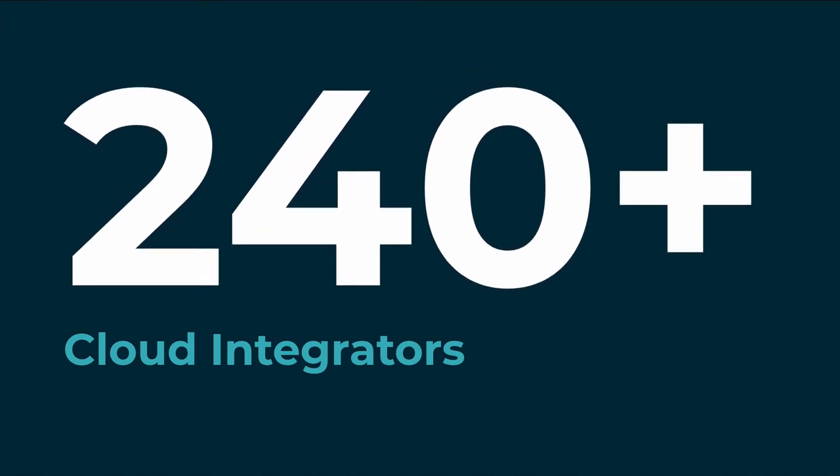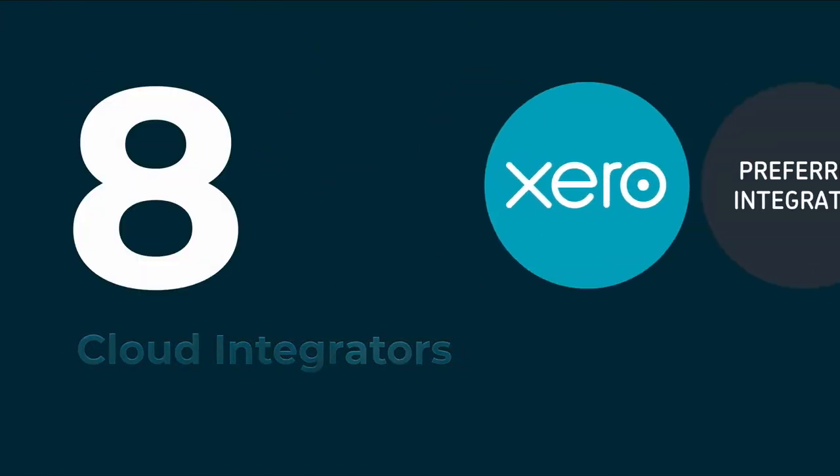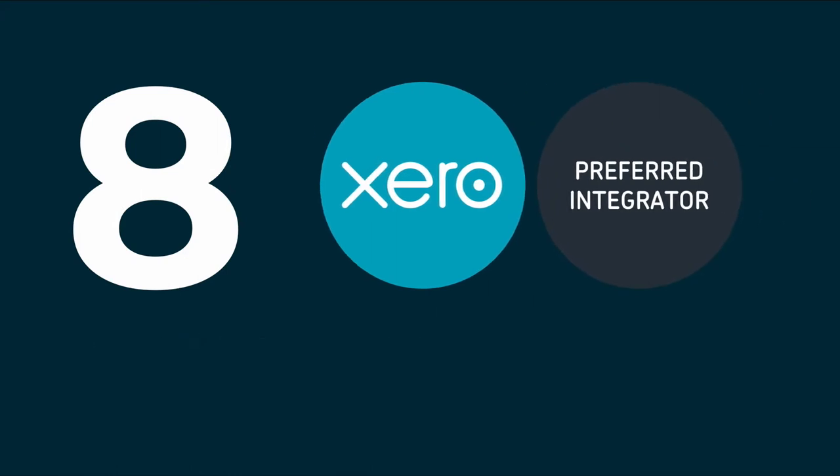and a really quick way to do that is to look at the preferred integrator program. Waypoint is a member of that program, but there's another seven of us.